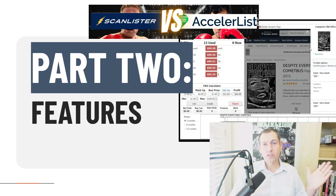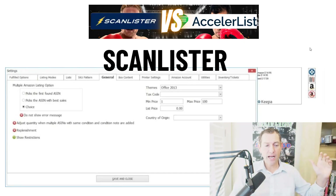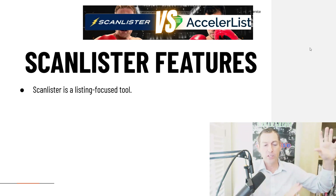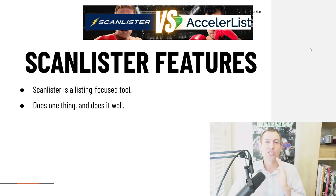Part two: features — probably the least important part of this video. Features are everything outside the main listing process: all the bells and whistles, settings, and stuff that doesn't directly involve listing an item for sale. These are things you'll probably never use, or you'll set up once when you sign up and then forget about. ScanLister is a listing-focused tool. It's stayed singularly focused on listing your inventory for sale in the fastest way possible, does literally nothing else, and doesn't claim to. It gives you the exact number of features you need to get the job done and nothing else.